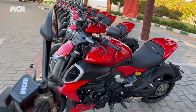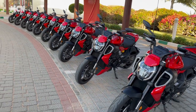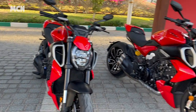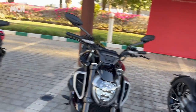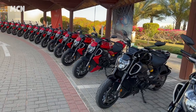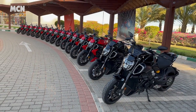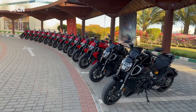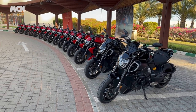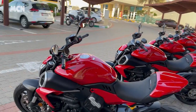It's got loads of electronics as you'd expect: lean-sensitive traction control, ABS, anti-wheelie, launch control, and an up-and-down quickshifter — it's got the lot. This bike is really, really impressive. I didn't think I was going to like it that much. The old model was very cruiser-y and didn't do an awful lot, whereas this is genuinely sporty. That's the Diavel V4.